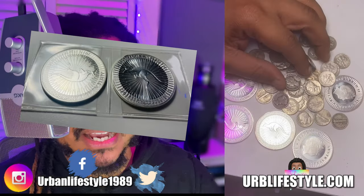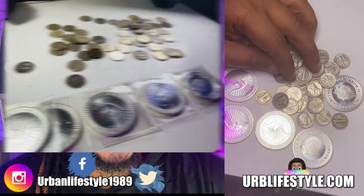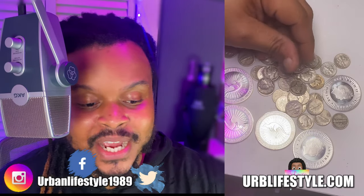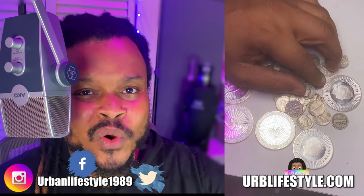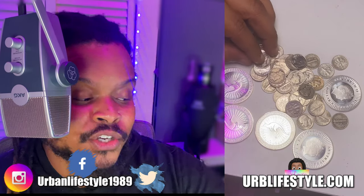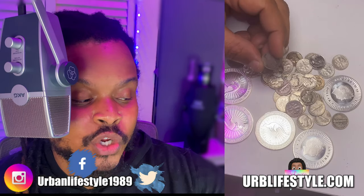So you guys know how I've been buying my silver. The only thing I'm actually buying right now is either constitutional silver — which is 90% silver — or junk silver, because I can get these at a bargain price, especially relative to spot price. And I'm actually buying coins. I'm not into generic rounds or bars right now. The reason is because I feel I get much more value from the coins I'm buying.